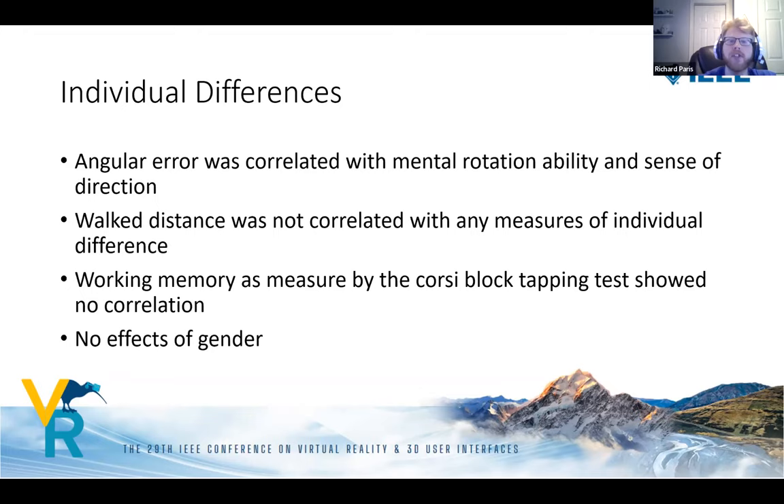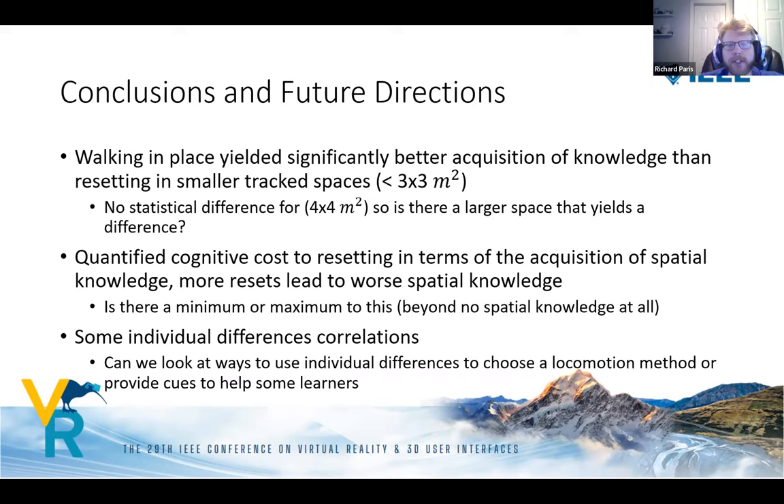For individual differences: angular error correlated with mental rotation ability and sense of direction — people who rotate objects mentally or have better perceived sense of direction performed better. Walked distance did not correlate with any individual difference measures. Working memory as measured by the Corsi Block Tapping Test showed no correlation. There was also no effect of gender, unlike many similar tasks.